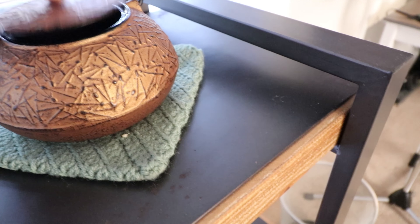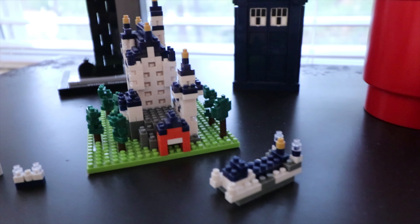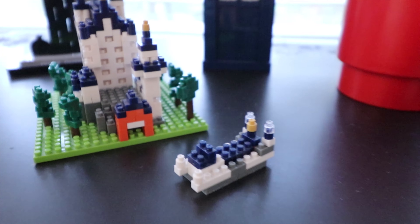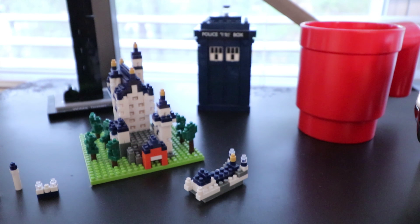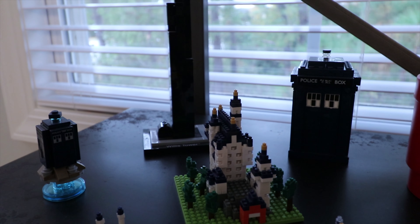I've got a cast iron tea set I love using, and a Nano block set of Neuschwanstein Castle — I'd love to visit it in person. I also have a few Lego sets from Doctor Who and the Chicago Sears Tower — and it's always going to be the Sears Tower, I don't care.